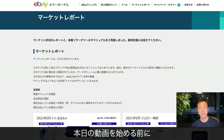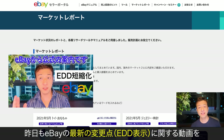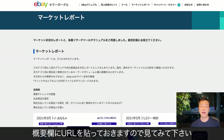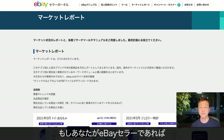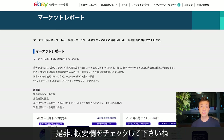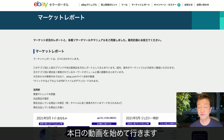Before I start today's video, yesterday I also made a video about eBay's recent change about EDD display. So if you haven't watched that video, I put the link down below in the description area. Please make sure you read about it because if you are a seller on eBay, you need to optimize your EDD. So please make sure you check my description.